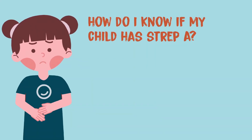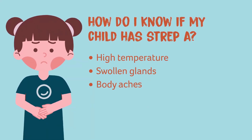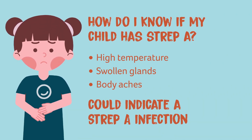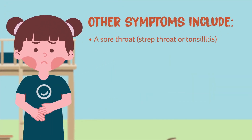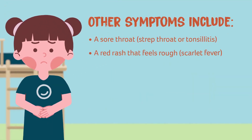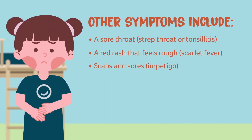How do I know if my child has Strep A? A high temperature, swollen glands and body aches could indicate a Strep A infection. Other symptoms include a sore throat, a red rash that feels rough like sandpaper.